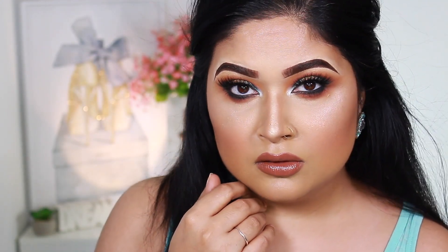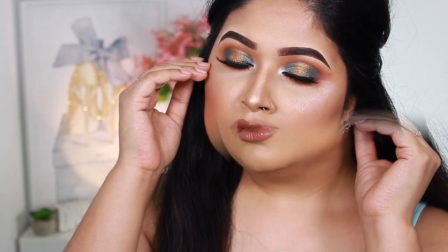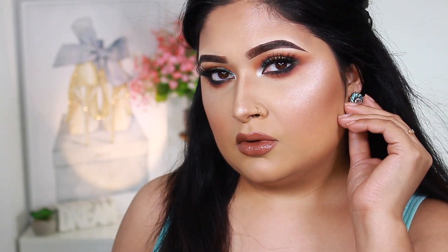I hope you guys are up for this full-face glam. I am so thrilled and excited about how it turned out. I already went ahead and did my brows using the BH Cosmetics brow trio set — I'm almost running out of it. I've also moisturized my face and primed it, so we're going to get started with our foundation.